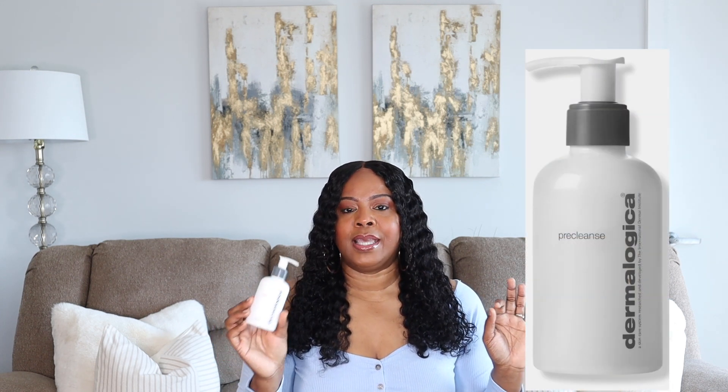Let's start with pre-cleanse. Before you cleanse your face — especially if you have makeup on — I like to double cleanse. The pre-cleanse I've been using and loving is the Dermalogica Pre-Cleanse. It's an oil-based cleanser, I've been using it for three years, it's hypoallergenic, very easy to use, and absolutely amazing. It is a little on the pricey side.